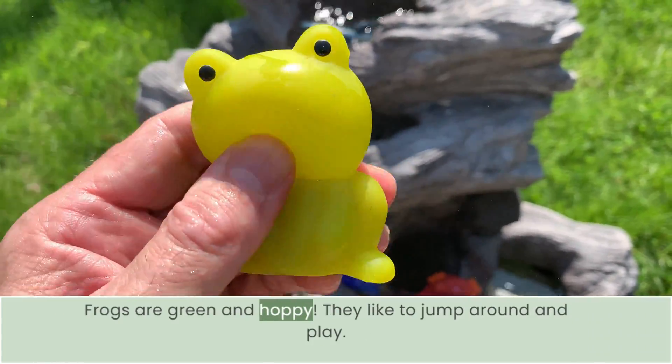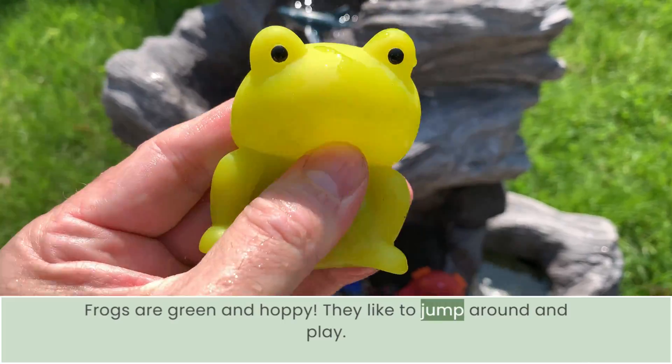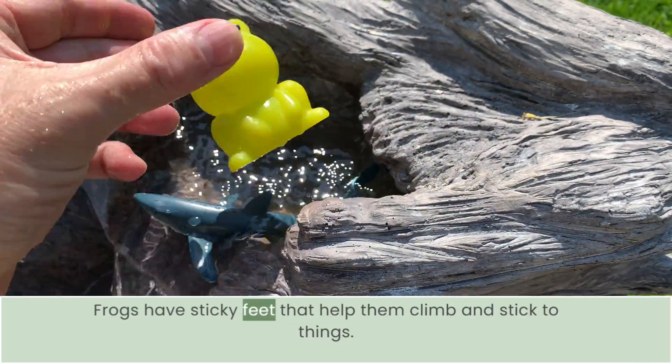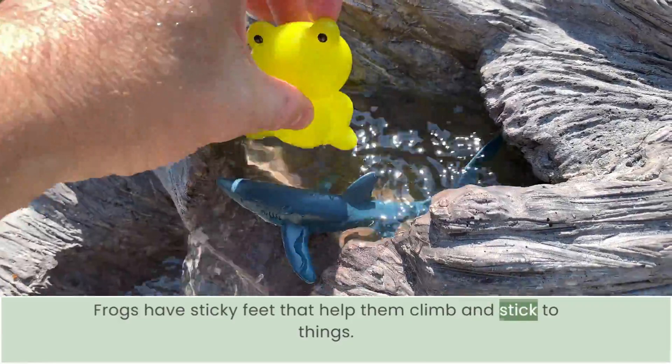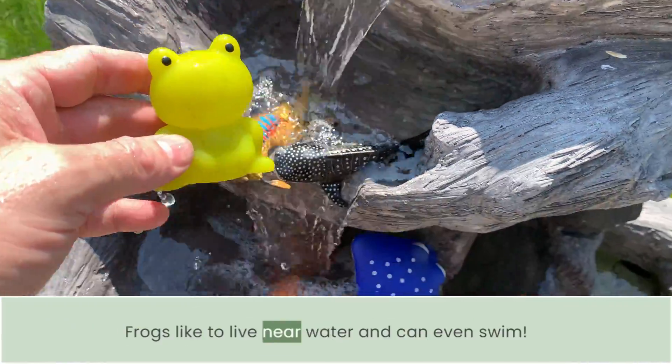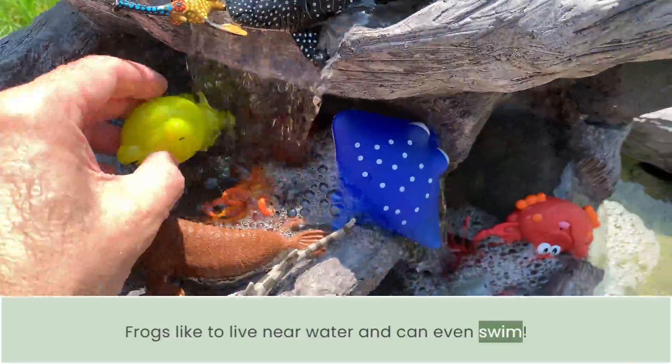Frogs are green and happy — they like to jump around and play. Frogs have sticky feet that help them climb and stick to things. Frogs like to live near water and can even swim.